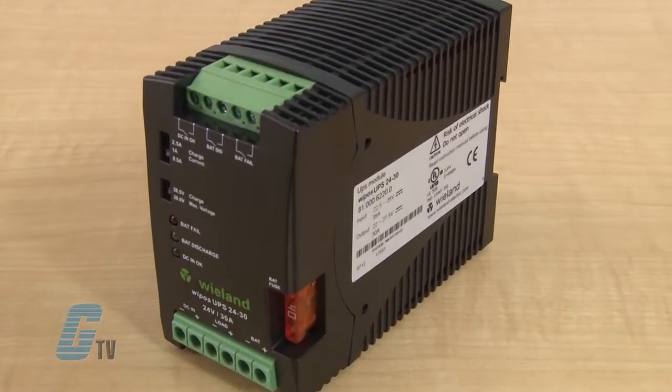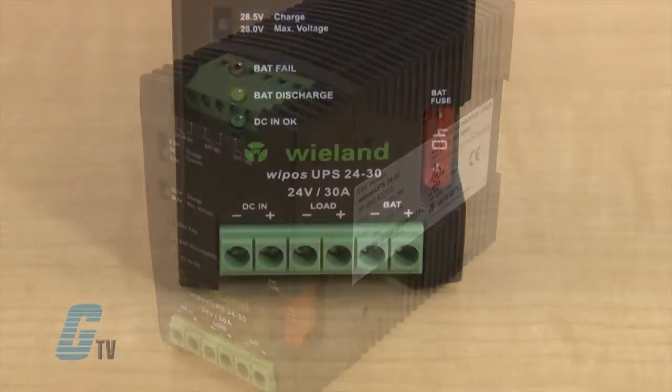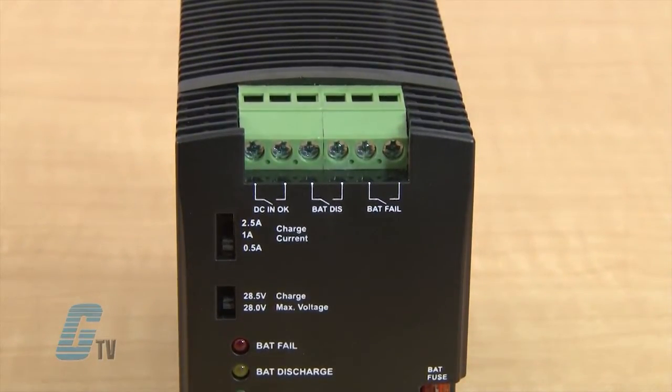This 24 volt power supply can allow for a maximum current output of 30 amperes and an output voltage range from 22 to 27.5 volts. The output voltage range with battery operation is 18.7 to 28 volts.